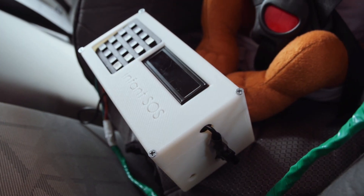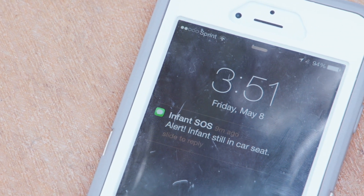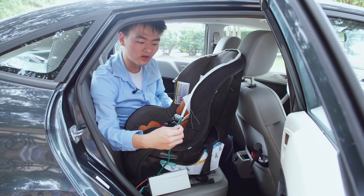If they don't respond immediately — within five minutes — the system would send out a text alert to the parents, and it would constantly text them until they come back and disarm the system. If the parents don't respond within 15 minutes, it would escalate to a secondary contact.